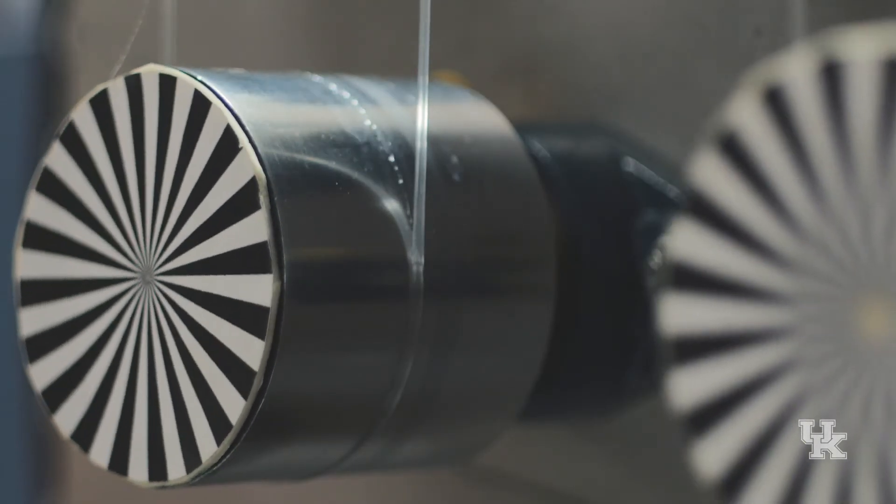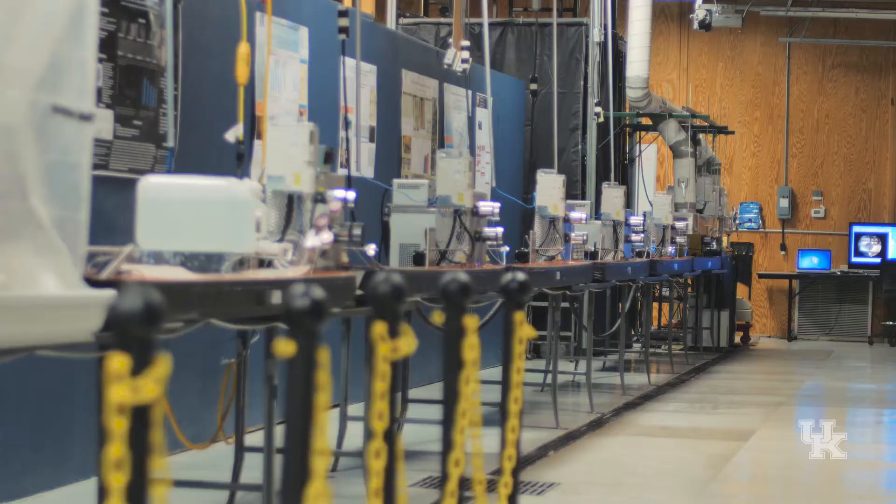I'm Matt Weisenberger, the Associate Director for Materials Technology Research here at the University of Kentucky Center for Applied Energy Research. A lot of the work we're doing here involves the development of fiber and fiber processing technologies, including carbon fiber. And that's what we're going to talk about today.